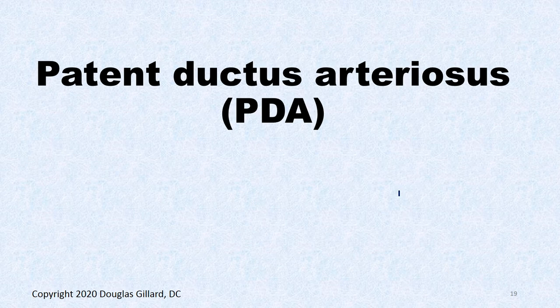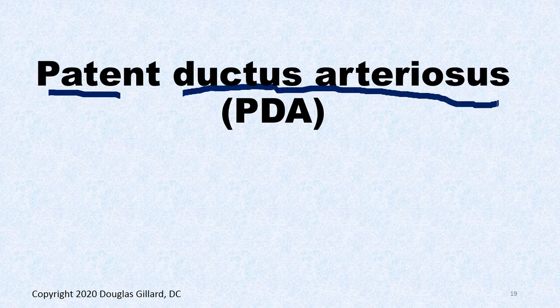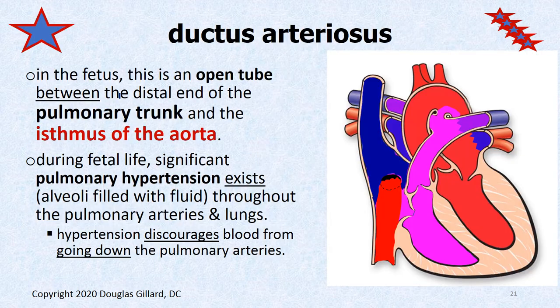A ductus arteriosus is an embryological connection between the aorta and the pulmonary trunk. It's supposed to seal up at birth, but in some people it stays patent — or open. That's what this condition is.